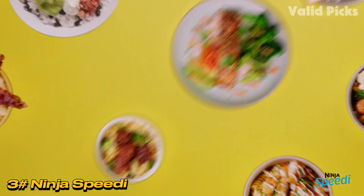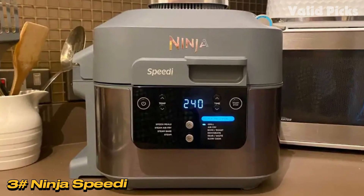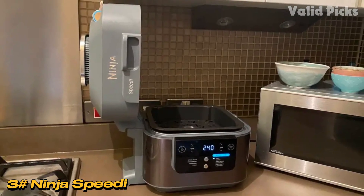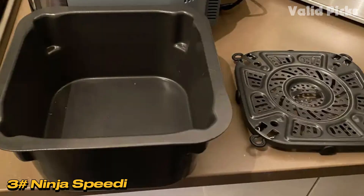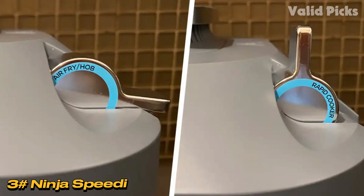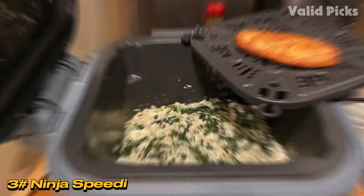With a wattage of 1,760 watts, the Speedy may impact electricity costs, but offers quick and efficient cooking, allowing a full meal preparation in just 15 minutes. Performance-wise, the Speedy's ability to steam and air fry simultaneously, as well as its speedy meals setting for double-decker cooking, sets it apart. It excels in sautéing and offers versatility for various cooking styles. The multi-cooker comes with a recipe booklet for inspiration, showcasing its ability to cook complete meals effortlessly.